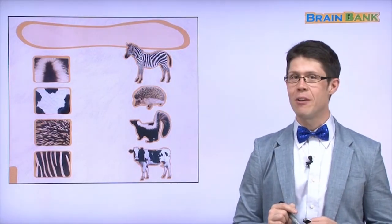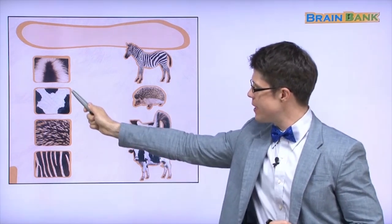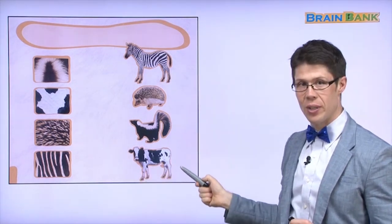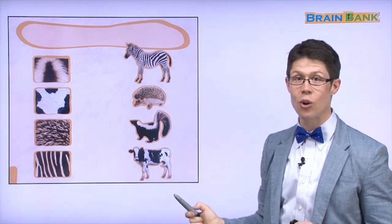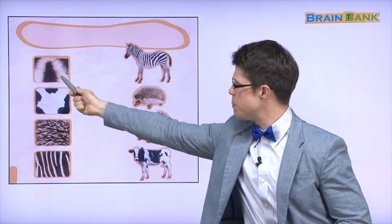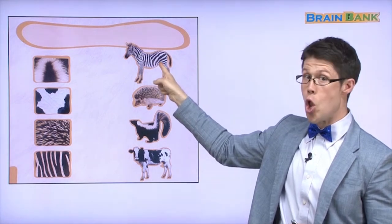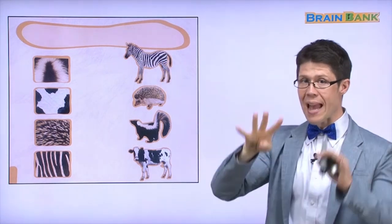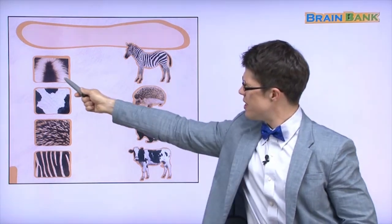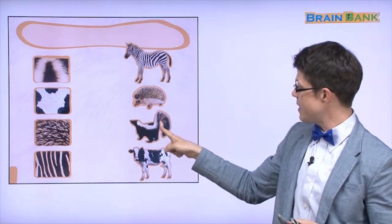Now it's time for a quiz. Let's match the different kinds of fur with the different kinds of animals. How about this one? It's black and white. Is it the same as this? This is a zebra — a zebra has stripes. This is not a stripe — it's very soft.